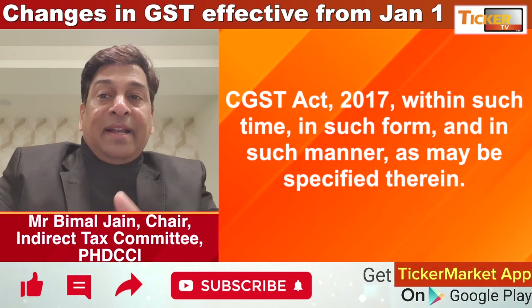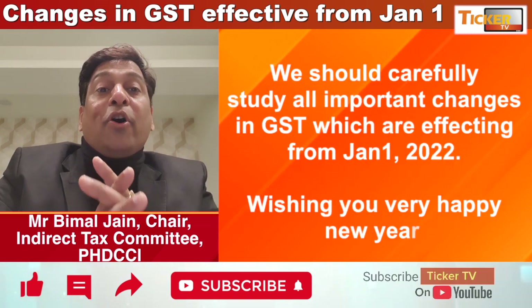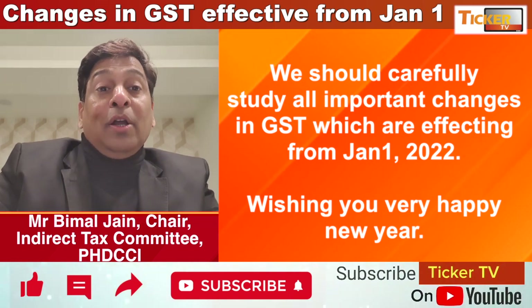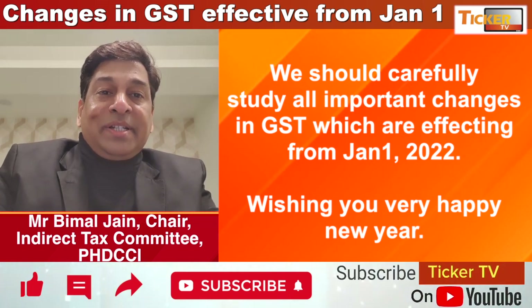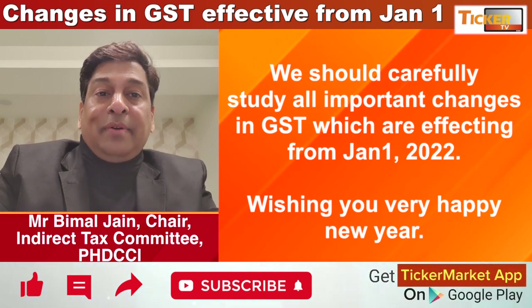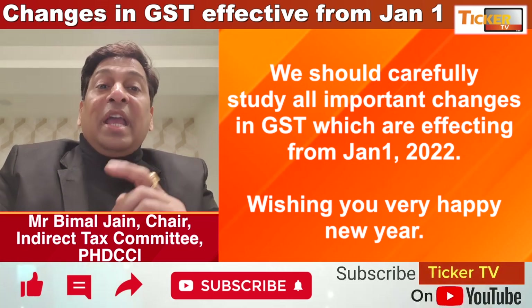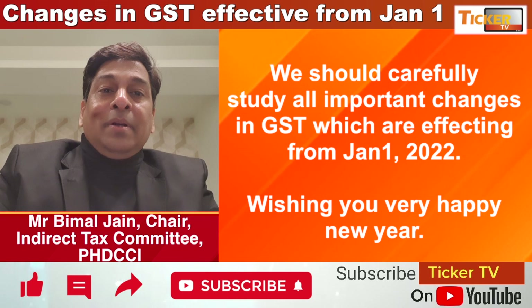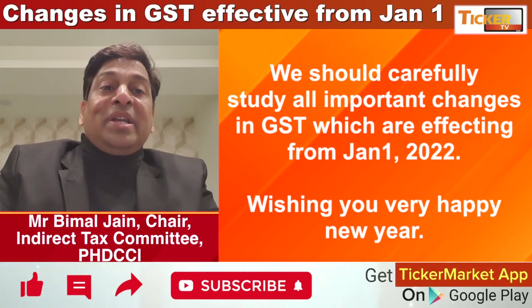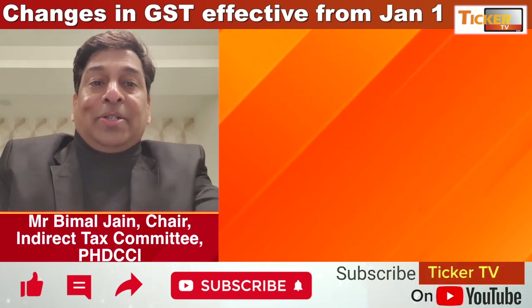One more very important point for all of us: a lot of changes are happening in GST and we have to be really careful about GST compliance. These are the snapshot of changes effective from January 1, 2022 under GST. Thanks for watching, stay tuned. Thank you very much.